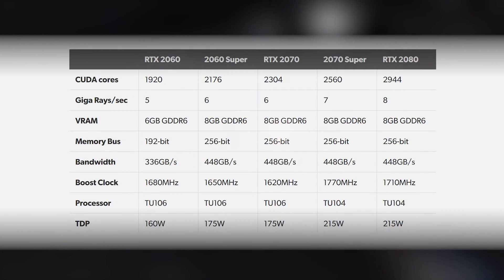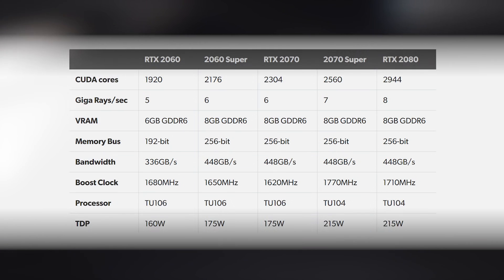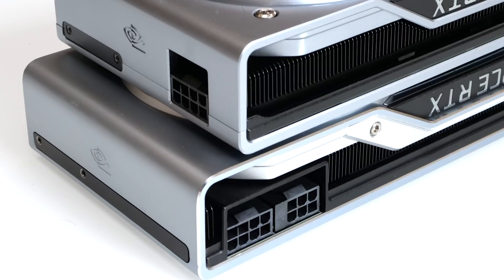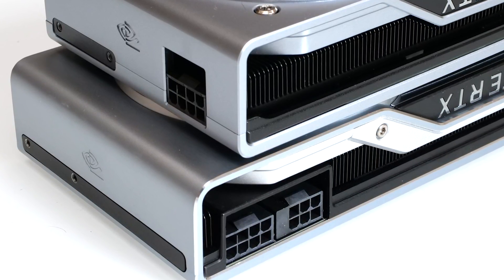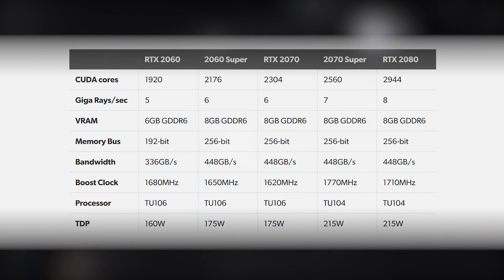The new GPUs offer a greater number of CUDA cores, higher clocks, and improved hardware-accelerated ray tracing abilities. However, these higher clock components do draw more power — a little more in the case of the 2060 Super and a fair bit more for the 2070 Super. The RTX 2060 Super also sports 8GB of VRAM compared to the 6GB of its predecessor, a good addition bearing in mind that ray tracing in particular can push memory hard.